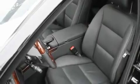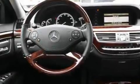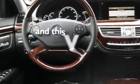Additional features include fog lamps, a low tire pressure indicator, a stability control system, and cooled seats. This vehicle has fewer than 15,000 miles on the odometer.